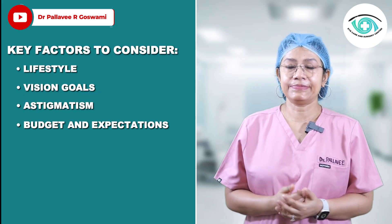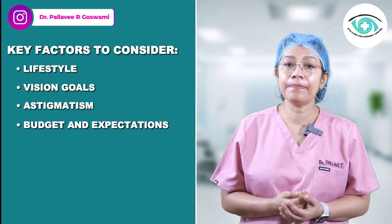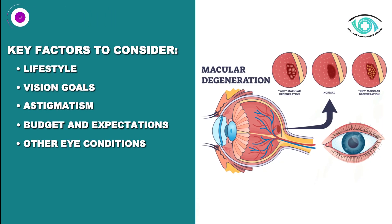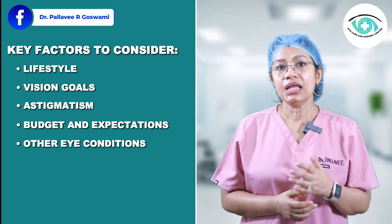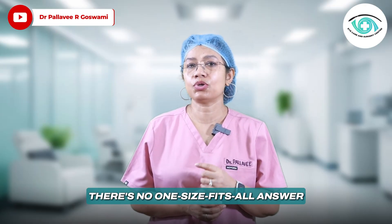Budget and expectations matter too — advanced lenses offer more freedom but come at a higher cost. Other eye conditions like macular degeneration or glaucoma may also limit your IOL options. This decision should be a shared decision with your ophthalmologist. There is no one-size-fits-all answer.